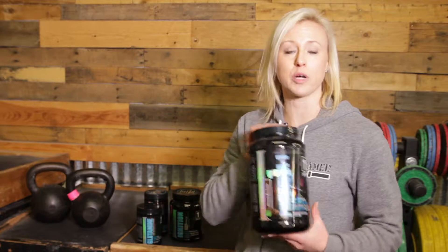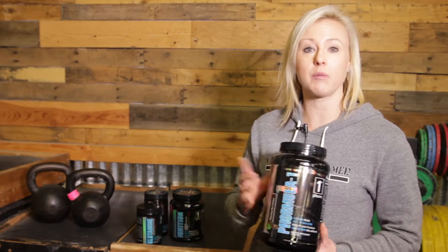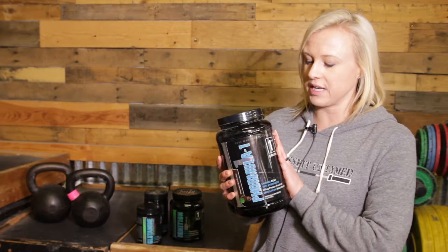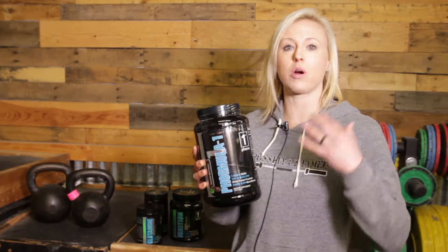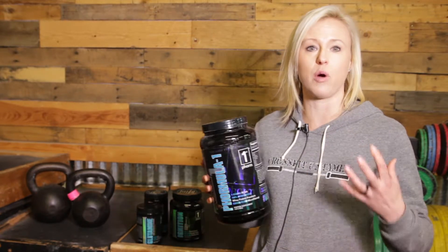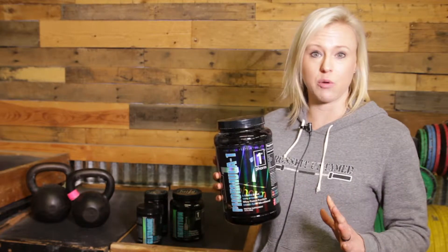First and foremost, a post-workout protein. Everybody should do a post-workout protein regardless of what you're doing. Mostly because, number one, a lot of people don't get enough protein in their diet, so this is a great way to get some extra. And what it does is it replenishes your glycogen storage. It gets to your muscles quickly so that you are building and repairing those muscles as soon as you're done working out.